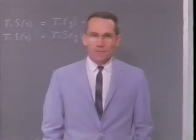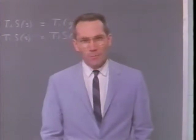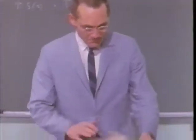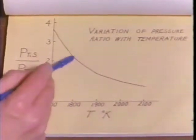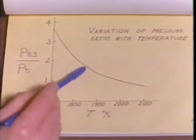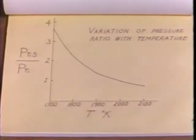Now that we know what happens, we can proceed to measure the bond strength. To do that, we make measurements at different temperatures. We have used the mass spectrometer measurements and plotted the ratio of the pressure of TiS to that of Ti as a function of temperature. Here is the 2.1 to 1 value at 1,805 degrees Kelvin. As you can tell, the proportion of TiS in the vapor decreases with increasing temperature.